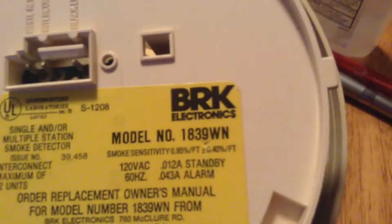Now, once again, let's see if I can do this. What I ordered was supposedly a different version of these. This is the 1839WN, but these are 1839N12R.